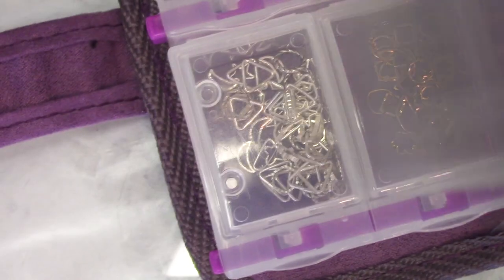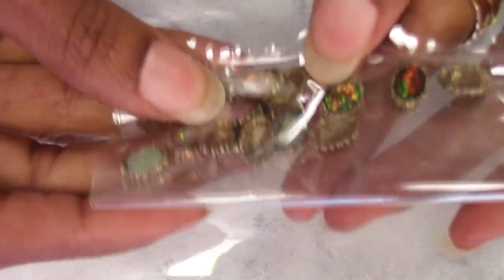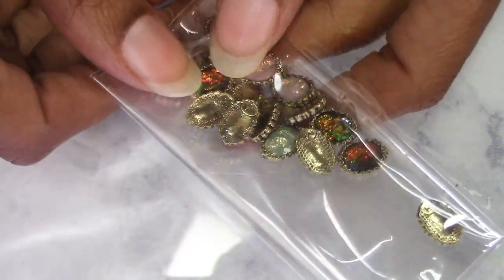Alright guys, that is how I store my Swarovskis and my charms, and that's the little haul I have for the rhinestones. These are just beautiful — I really like these, I don't have anything like them. Until next time, y'all have a smiley day, bye!